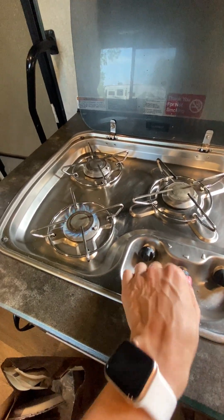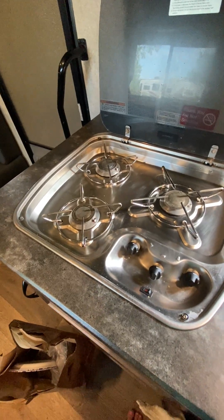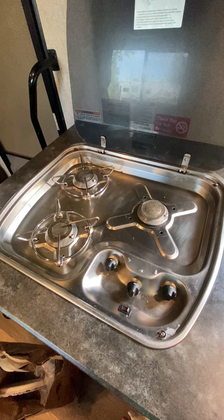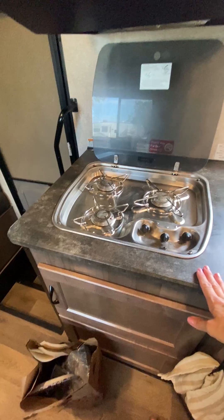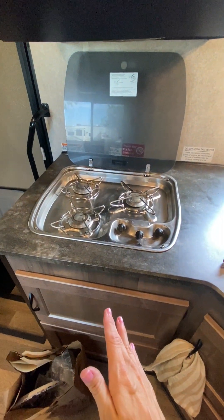The nice thing that I did like — I'm going to turn that off — is that the cleanup was very easy. Once it's cool, you can take the burners off and wipe down the area around if you have any spills or splatters. That makes it very easy. And then you can fold the cooktop down once it's cleaned and cooled.